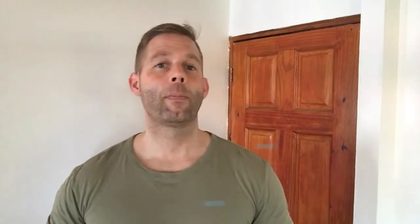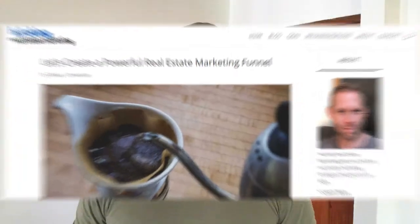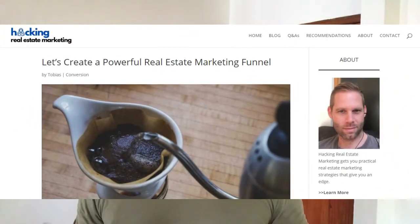Theoretically I could end the video here, because this is already the basis from which you could create any real estate marketing funnel. But I will give you some templates so the funnel basis gets clearer. To keep this video from being too long, I will show you three of these real estate funnel templates. In my article on the same subject at hackingrealestatemarketing.com, I have a total of 17 different funnel templates.